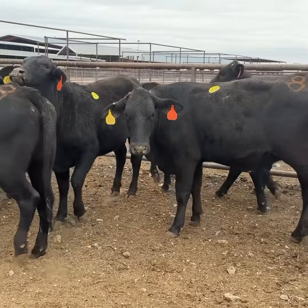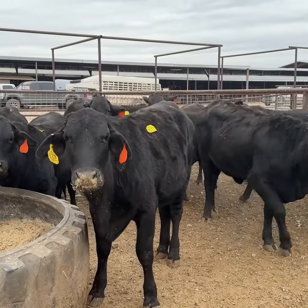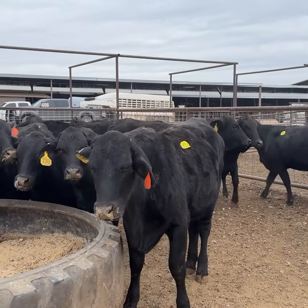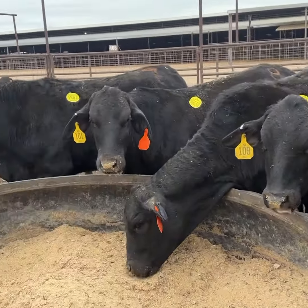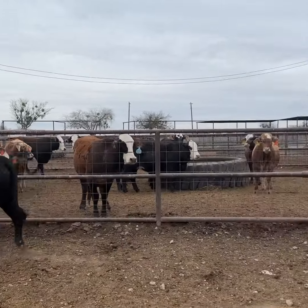Gentle set of heifers, full of baby. Again, if someone wants to turn something out, calve out, and flip them again, or ranch 10-12 years, these kind are in the money. Be a great investment for somebody. The same ranch also has some F1 Brangers I bought over there — so these here are the F1 Branguses.